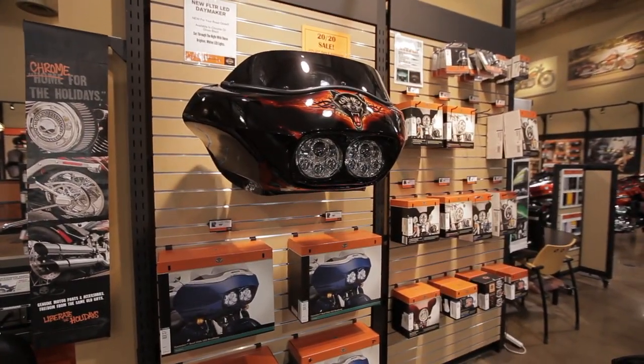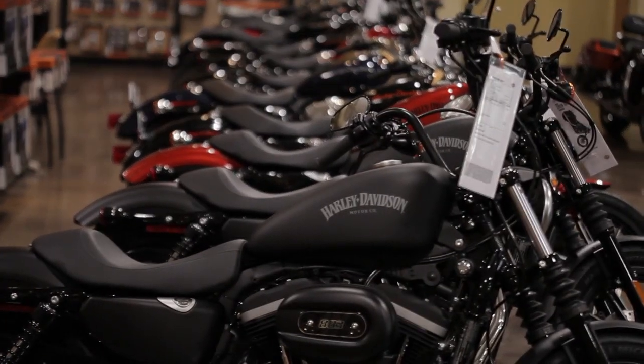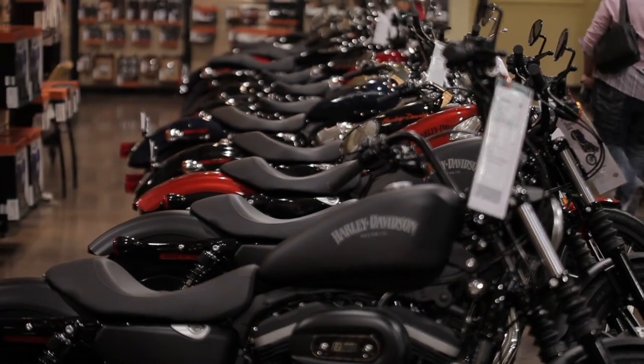Our parts department has a huge inventory, and our chrome consultants make sure your bike is exactly how you want it. Customization and performance is what we are known for.